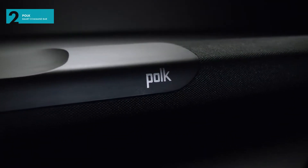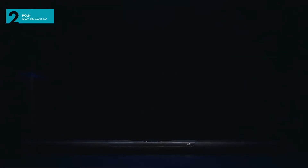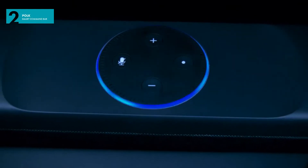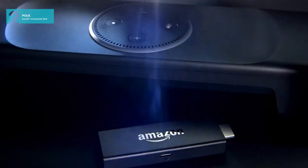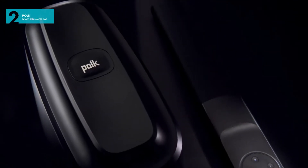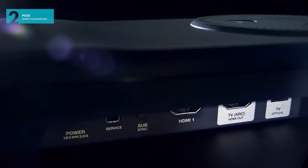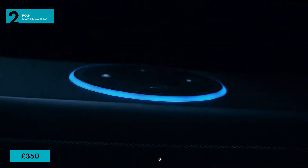Coming in at number two, the Polk Audio Command Bar. If you're looking for a smart soundbar for under £350, then we highly recommend the Polk Audio Command Bar for any small or medium sized living room. As you can see from the design, the Command Bar comes with Alexa built right into it, making it unquestionably smart and very practical. It has a defined and powerful low end, with some great smart features. And with a price tag of £350, what's not to love?